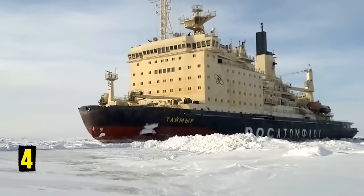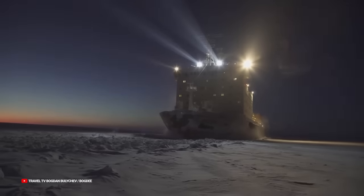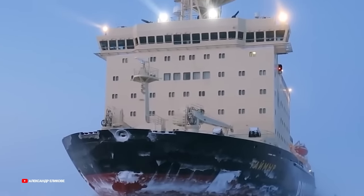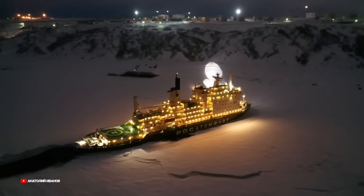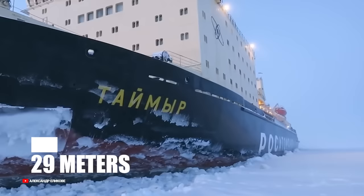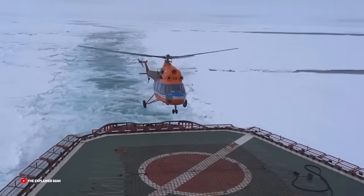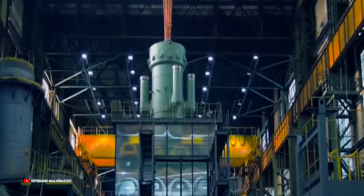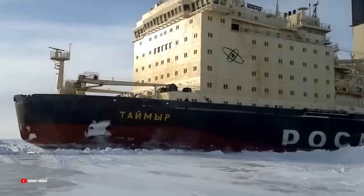Number 4: Taimyr. It was built in Finland in 1988 but flies the flag of the Russian Federation. This very strong icebreaker was built for the Soviet Union and is powered by nuclear energy. It can run through ice up to 2 meters thick, allowing it to carry out activities along Arctic coastal lines. It is 150 meters in length and 29 meters in width, with a gross tonnage of 20,700 tons and a cargo capacity of 3,500 tons. It is equipped with a heliport, various crew facilities, can accommodate 138 people, has one nuclear reactor generating 59,600 horsepower, and can achieve speeds above 18 knots.